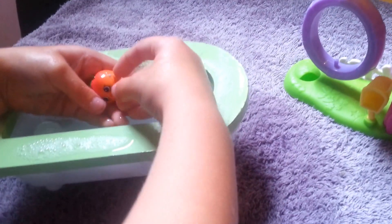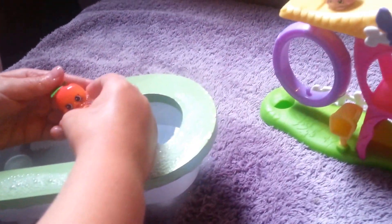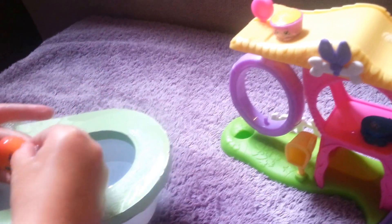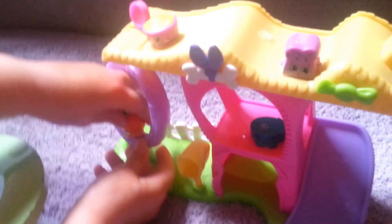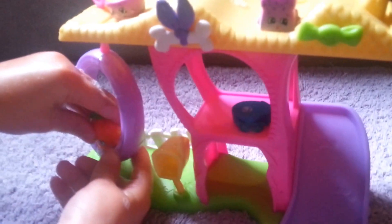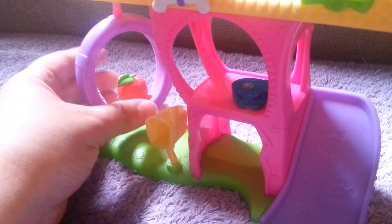Who's that in there? I see somebody peeking out. Who is it? April Apricot. There she is. April Apricot nice and clean, with her friends. She's going to sit on the swing. She can swing back and forth.